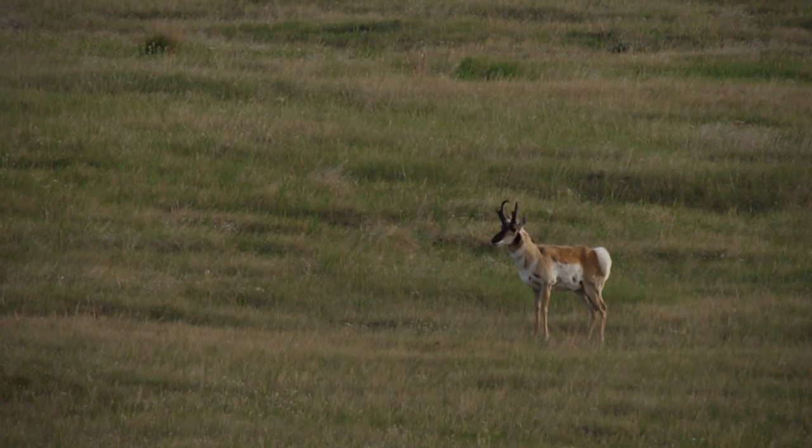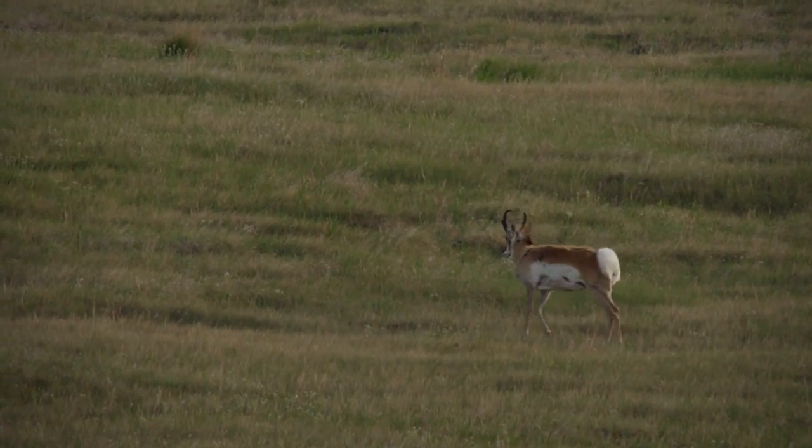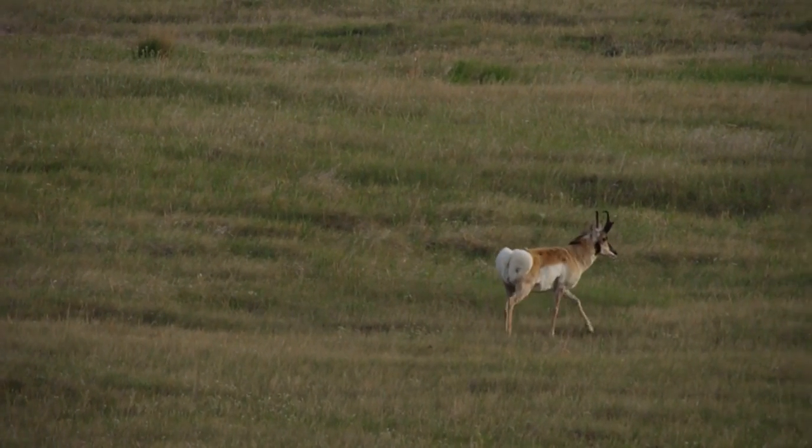They're called pronghorn because each horn has a long point that turns, and then a prong coming off each side of it.